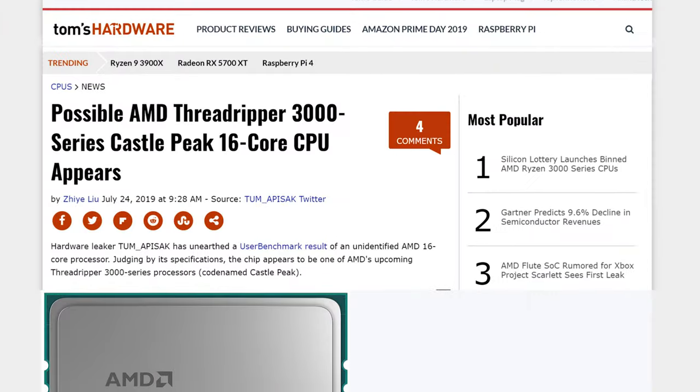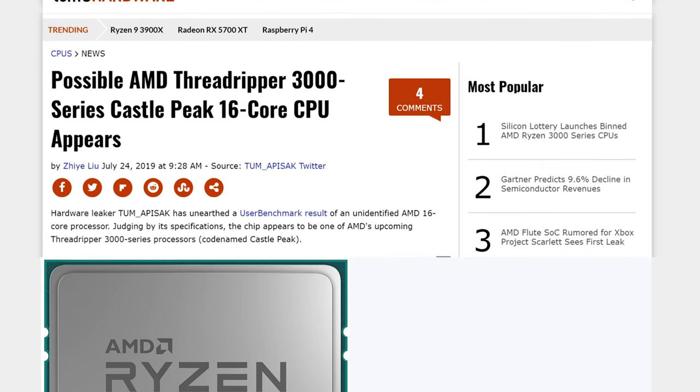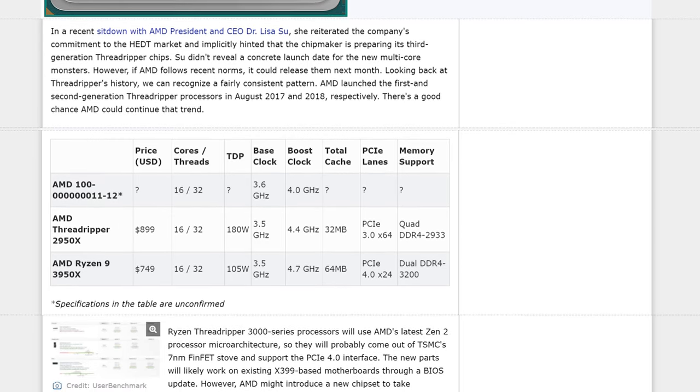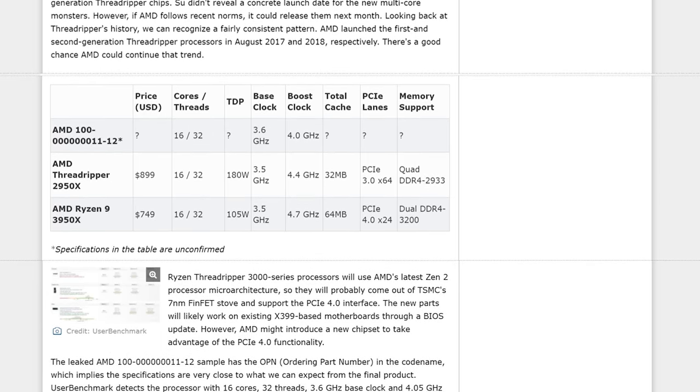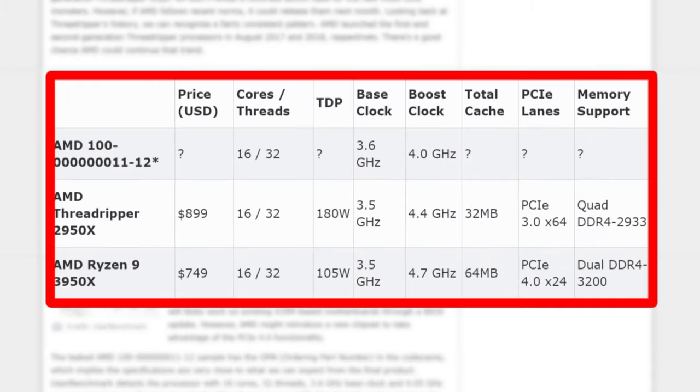Threadripper 3000 — there has been a leaked benchmark coming in at 16 cores, 32 threads, which is exactly what the 3950X is going to be, except this is going to be on the high-end desktop socket. So hopefully it still has 64 PCIe lanes and supports quad-channel memory, making it better for content creators. The base clock was running at 3.6 GHz while the average boost clock was 4 GHz, which is okay compared to second-gen Threadripper. Our 2950X in the editing station gets pretty close to 4 GHz by itself. And considering the 3950X is supposed to have a 4.7 GHz boost clock — what is this? With a bigger die, you can dissipate more heat, increase the TDP to 185 watts, and you should have a better setup. But maybe it doesn't scale that way.